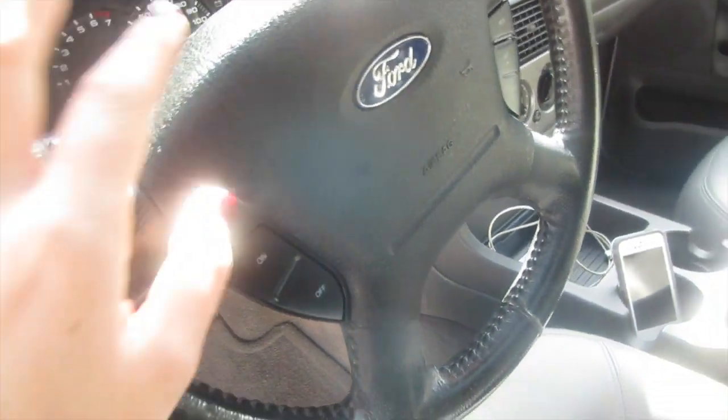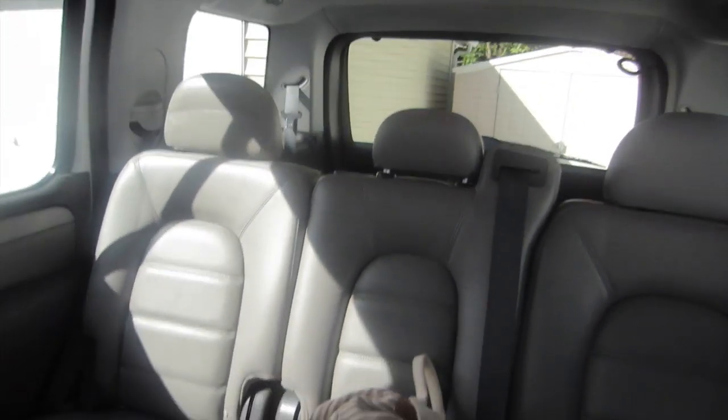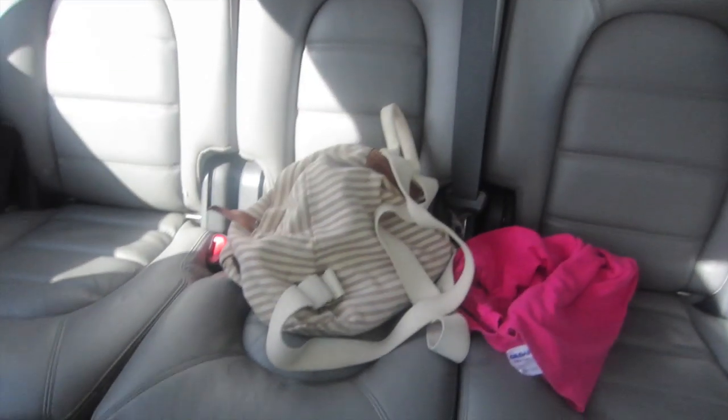I'm definitely not a car person, but I can tell you that the car has leather interior and I really like the steering wheel on it. I really am not good at describing this type of stuff. It does have a third row back there, so yeah, that's everything.